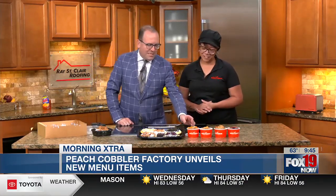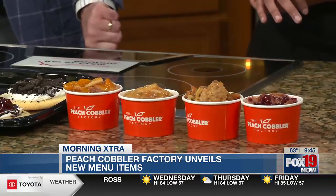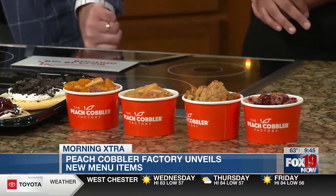And then of course what really makes you famous is the cobbler. That's right. We have peach, apple, sweet potato, and blackberry. We have 12 cobblers, but I just brought a few. What's the biggest seller? Peach. Yes. I like the berries — the blackberry looks good to me. Blackberry is very popular.